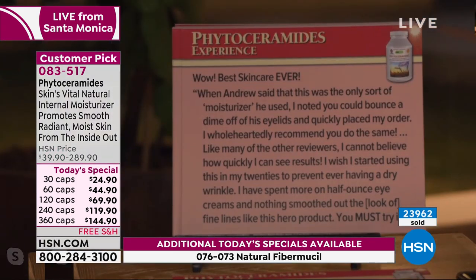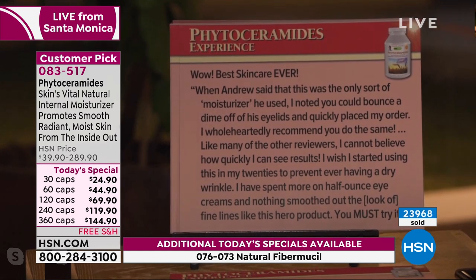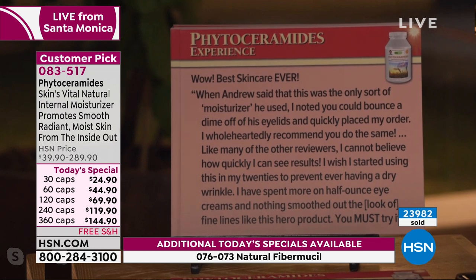The reviews are so impressive on this product. It's one of those products we don't really know much about, and the reviews are what's going to drive interest. Here's another: 'Best skincare ever. When Andrew said this was the only moisturizer he used, which is true — I don't use moisturizer — I noted you could bounce a dime off his eyelids and quickly placed my order. I cannot believe how quickly I can see results. I wish I started using this in my 20s to prevent ever having a dry wrinkle.'